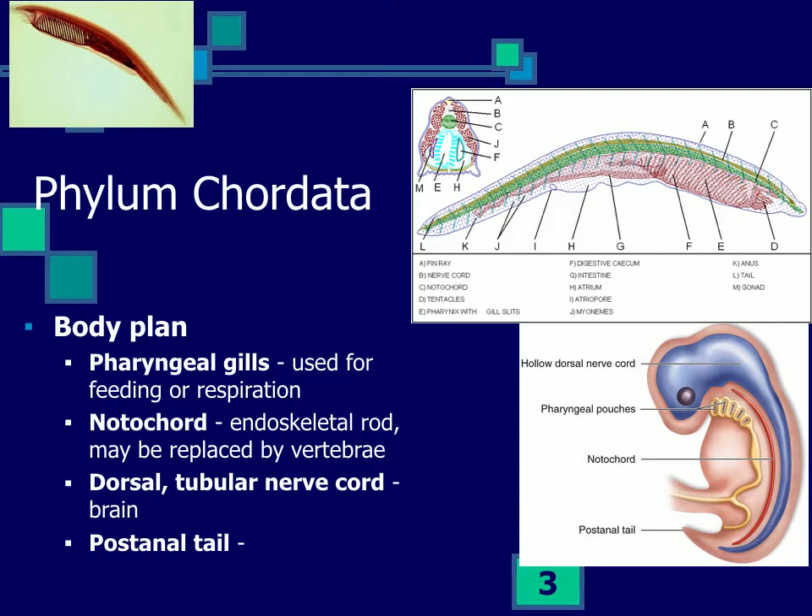They have a structural rod called the notochord inside the body, made up of pulpy tissue enclosed in a fibrous capsule. It's replaced in vertebrates by vertebrae, cartilage, or bone. They have a nervous system that's dorsal — most protostomes have a ventral nervous system. Not only is it dorsal, it's hollow — a tubular nerve cord — and the anterior end may be developed into a brain.